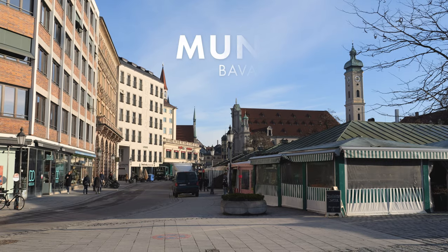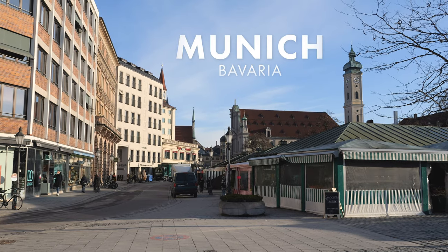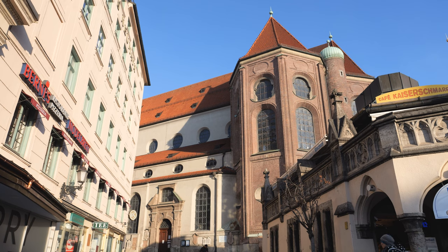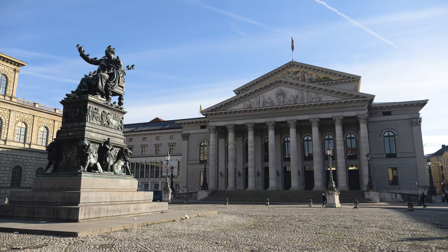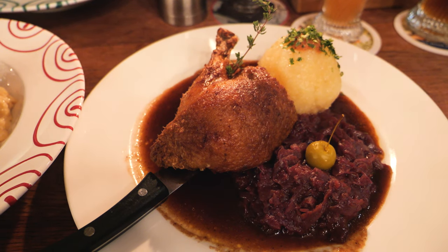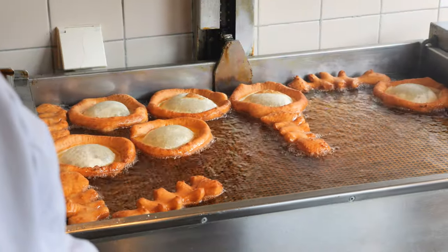Hello everyone, good morning! It's another beautiful day here in Munich, Germany. Today is our second day exploring this beautiful city. The weather is a crisp minus three degrees but the sun is out and it's so beautiful. Today we're going to be eating some more beautiful Bavarian food, but first we're stopping over at Cafe Frischut for some breakfast. Let's go!